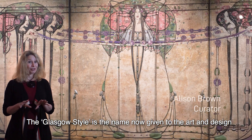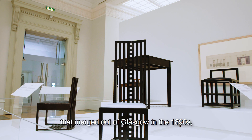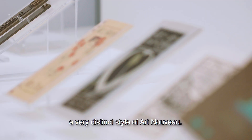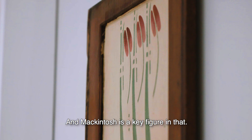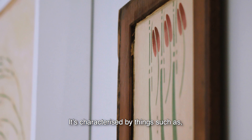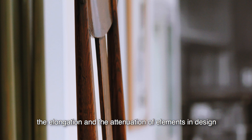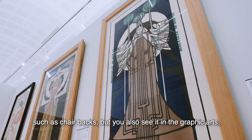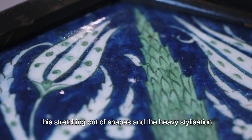The Glasgow Style is the name now given to the art and design that emerged out of Glasgow in the 1890s, a very distinct style of Art Nouveau. Mackintosh is a key figure in that. It's characterised by things such as the elongation and attenuation of elements in design such as chair backs, but you also see it in the graphic art, the stretching out of shapes and the heavy stylisation of natural details such as roses.